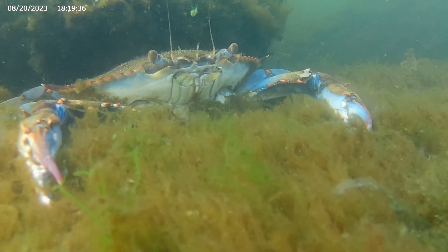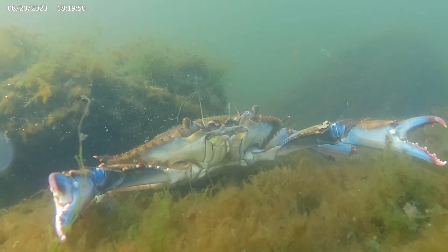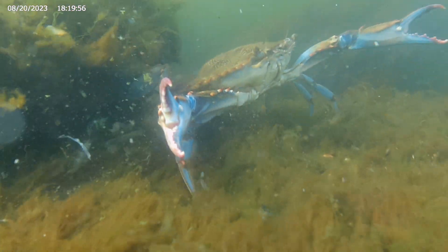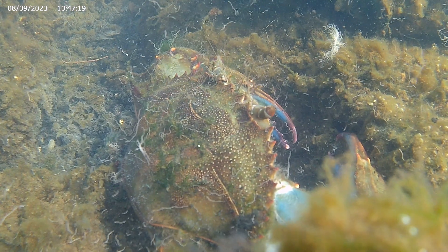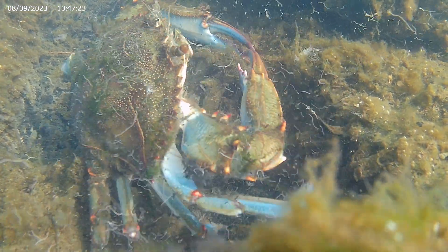The Blue Crab has five sets of limbs, the most obvious of which is their powerful front claws. But they also have three sets of walking legs. When they use them, they move not forward or backward, but side to side.